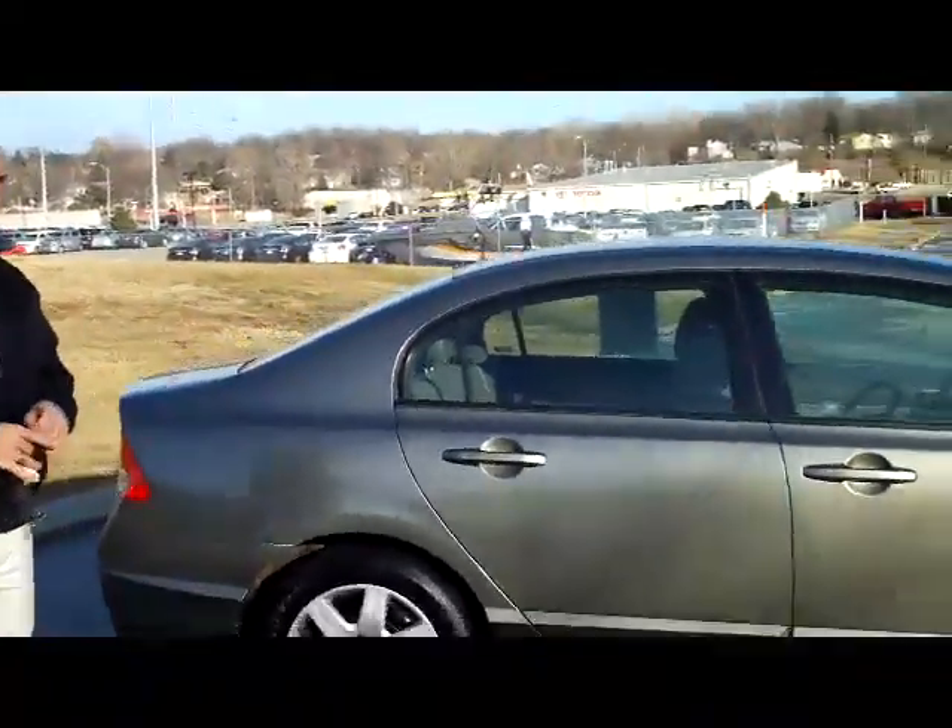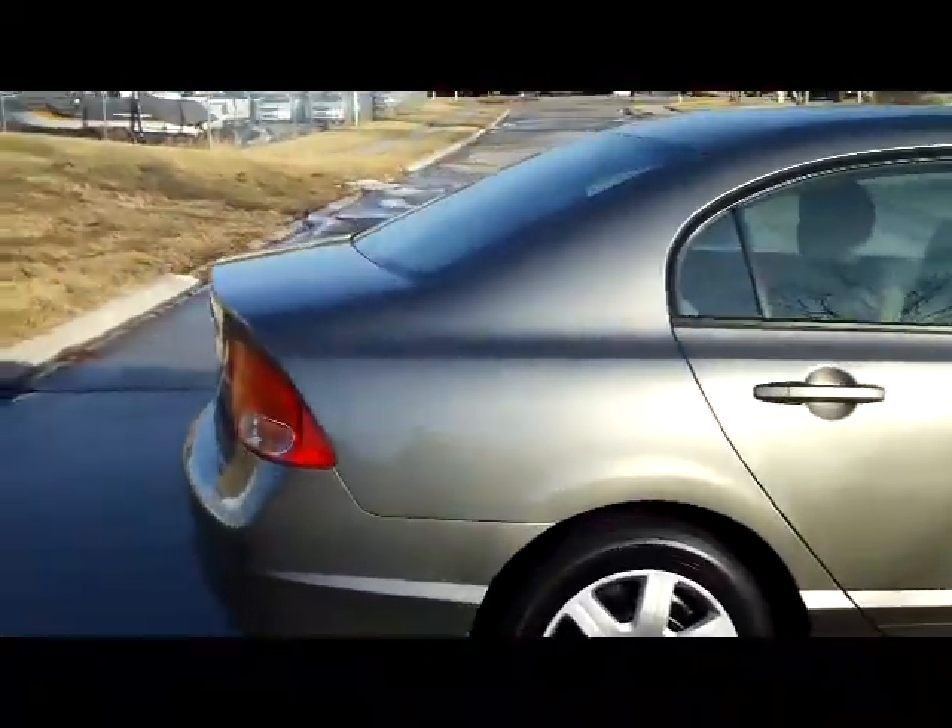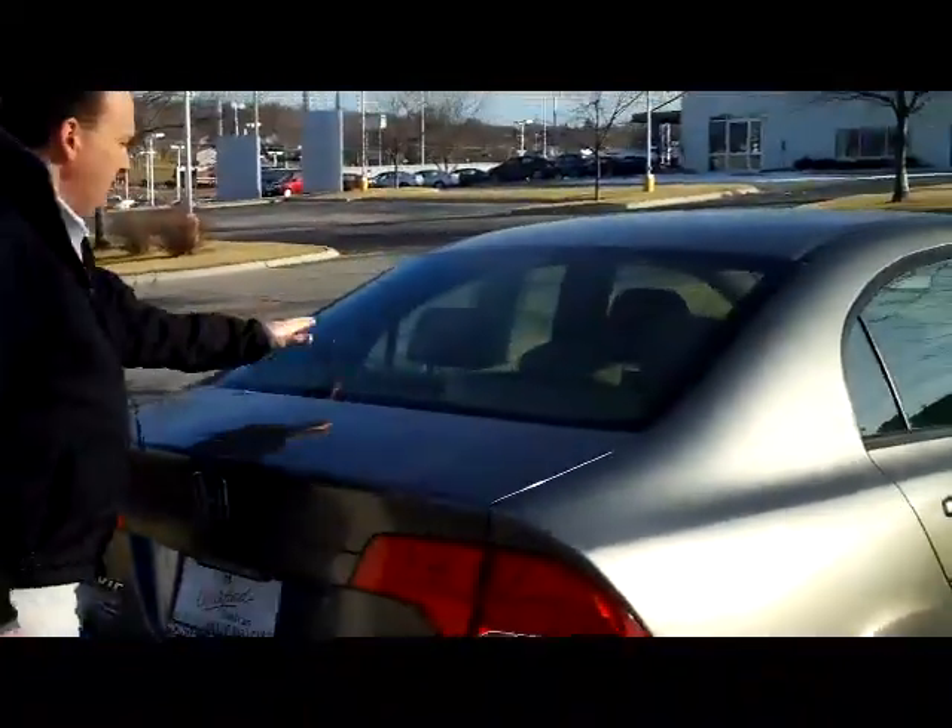It is certified, so you'll get a 12 month, 12,000 mile bumper to bumper, and the remainder are 70 or 100,000 miles on the powertrain.